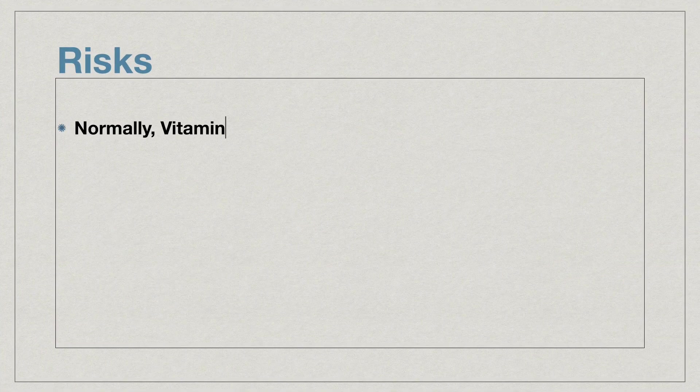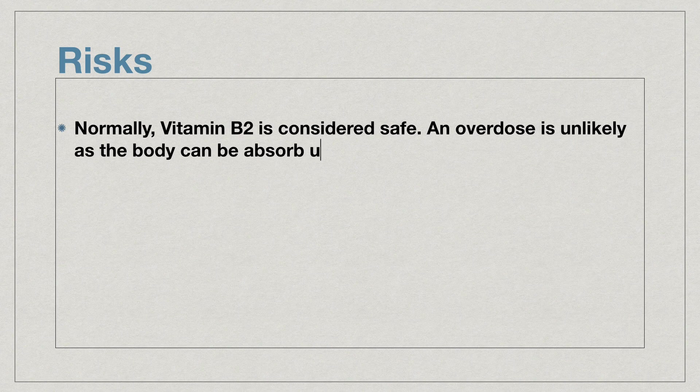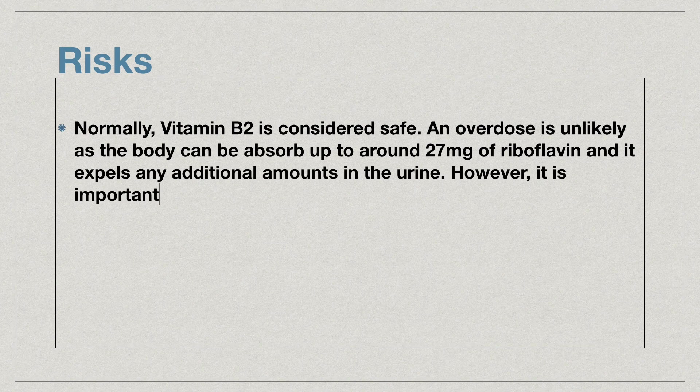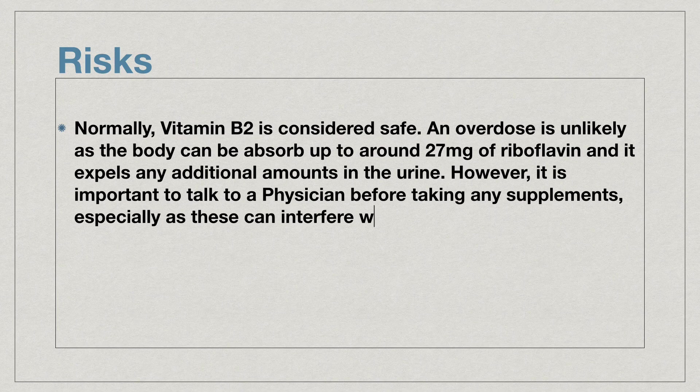Normally, vitamin B2 is considered safe. An overdose is unlikely as the body can absorb up to around 27 mg of riboflavin, and it expels any additional amounts in the urine. However, it is important to talk to a physician before taking any supplements, especially as this can interfere with other medications.